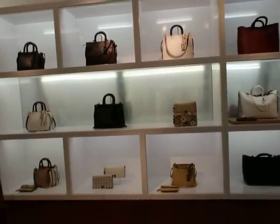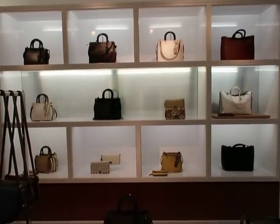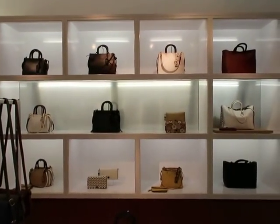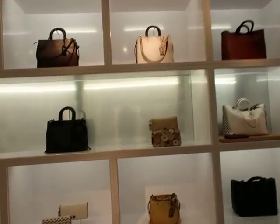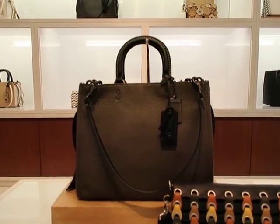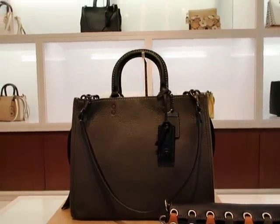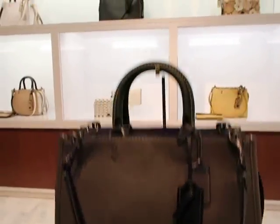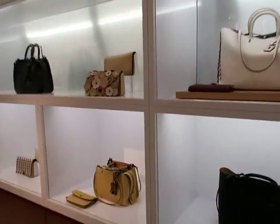I'm starting off with the Rogue collection. That is the it bag right now — the bag that people are most excited about and definitely one I'm most excited about. This one should be familiar: it's the olive Rogue medium size with the black handles and accents. I'm not going to spend too much time on that because I already have that one covered in another video.